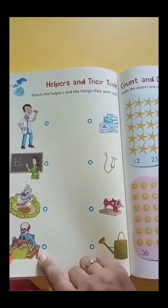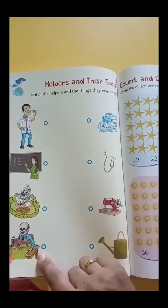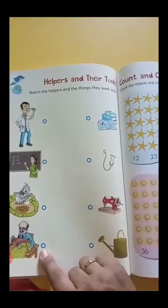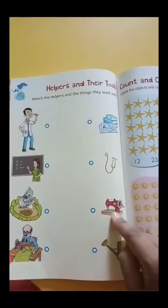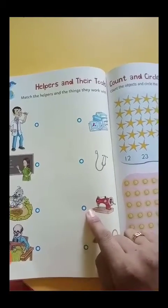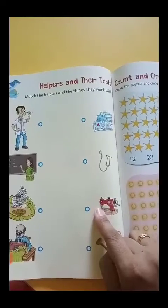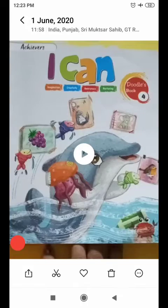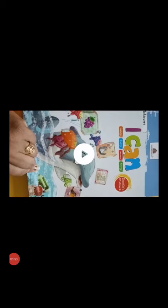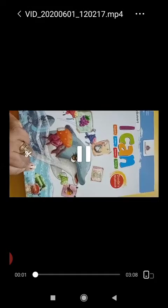In the fourth picture, the tailor is stitching clothes with the help of a machine — so match it with the stitching machine.